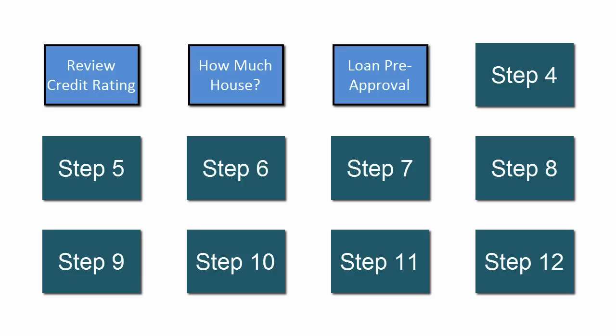Now that you know the price of the house you can afford, you're ready to choose a real estate agent. This could be one of your most important decisions. A good agent will be a trusted guide through the rest of the process.